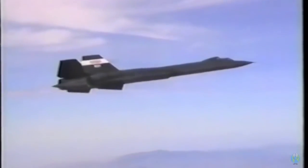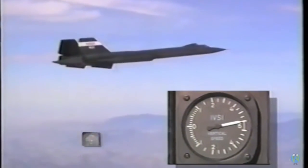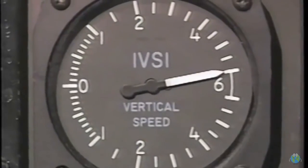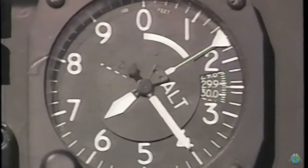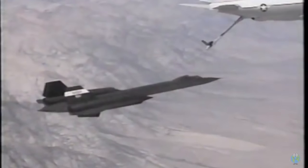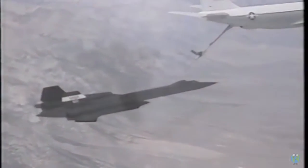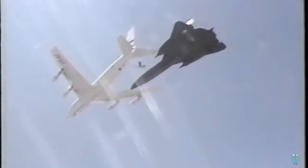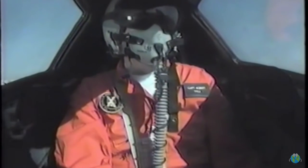Initial climb rate of the SR-71 is 10,000 feet per minute at an indicated airspeed of 400 knots. We're going up at almost 2 miles per minute. It takes only three minutes from brake release to reach the typical refueling altitude of 26,000 feet. Refueling is usually done at 350 knots, while the tanks are topped at 5,500 pounds per minute.